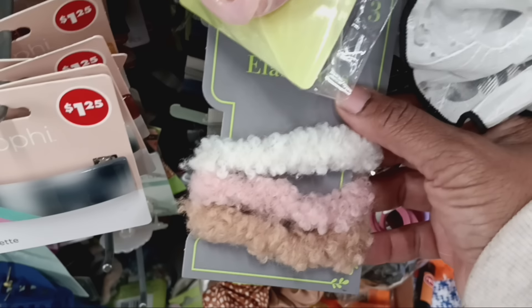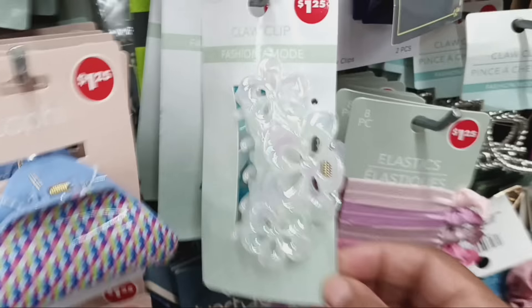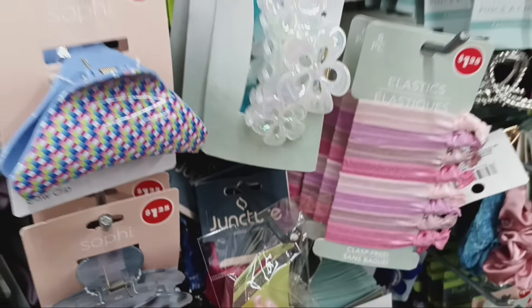You have to check Dollar Tree every day — something new drops in. I feel like every day, I don't care if it's one thing, you definitely have to pay attention. They're always pulling something else out.